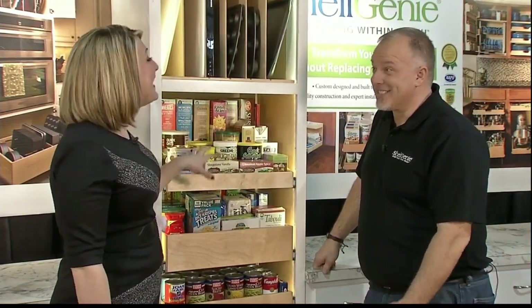We hear that all the time. When I ask somebody, going to a home, and it doesn't matter what cabinet, I say, why are you keeping this there? 'That's where we put it the day we moved in.' And six months later it's still there. Six years later it's still there.